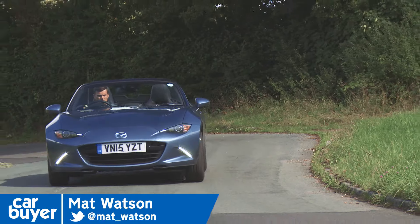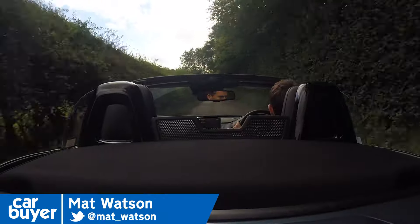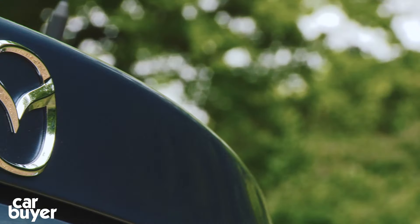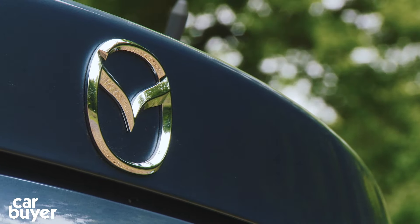The Mazda MX-5 is the world's most popular roadster, and now here's the fourth-generation model which, interestingly, is actually lighter and smaller than the 1989 original.